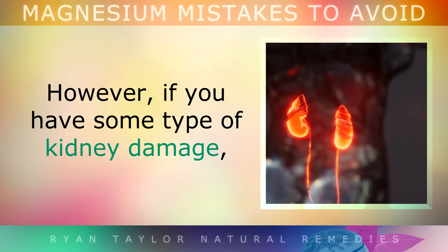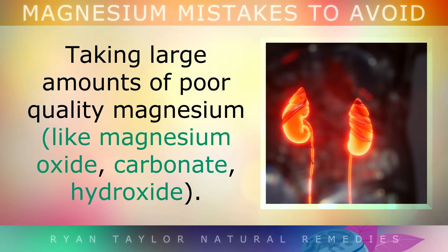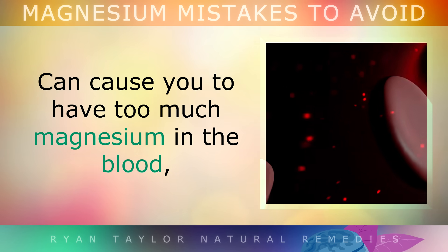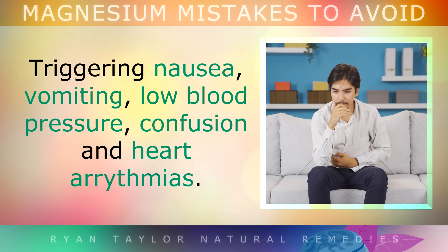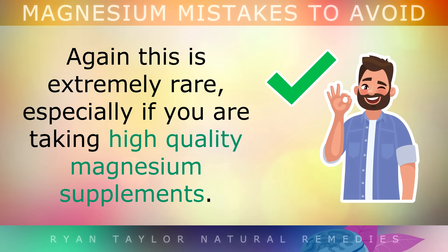However, if you have some type of kidney damage, taking a large amount of poor quality magnesium, like oxide, carbonate or hydroxide, may cause you to have a bit too much magnesium in your blood. This can trigger nausea, vomiting, low blood pressure, confusion and heart arrhythmias. Again, this is extremely rare, especially if you're taking good quality supplements.